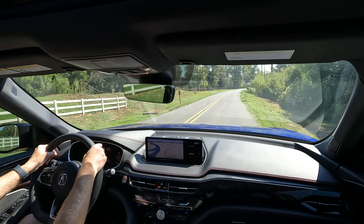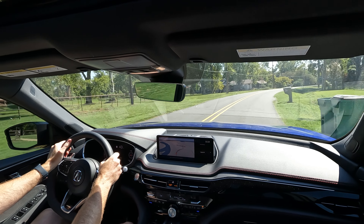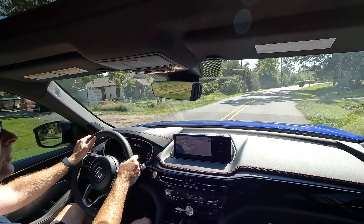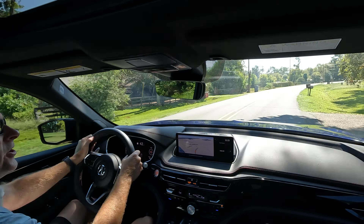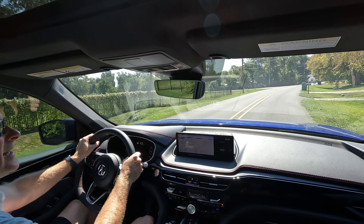All the typical safety features are here, such as road departure mitigation, automatic braking, lane keeping assist, and adaptive cruise control. Everything is here — you get it all. Quite a few features, so much that I don't necessarily have time to mention every single aspect.